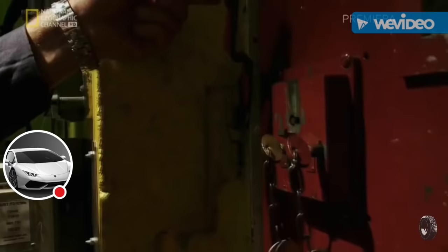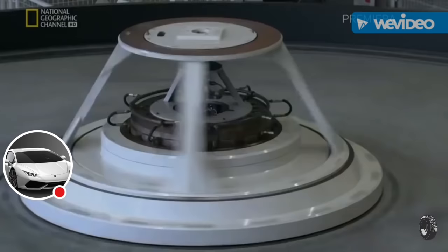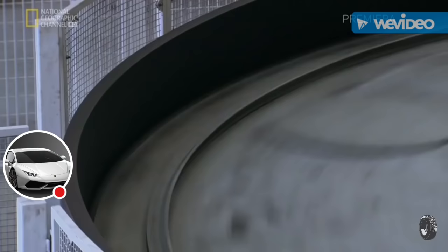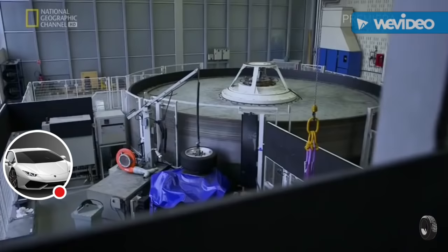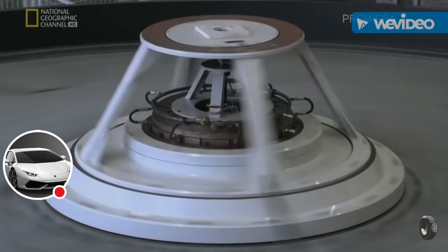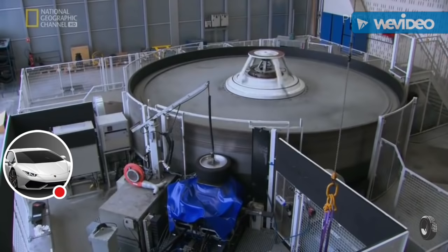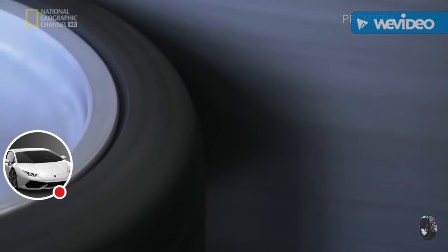We are in a building where we study all the relationship between tires and cars. A huge drum simulates friction of the rubber against the road. One of the very important tests is safety endurance, and we do that on machines that are almost torture machines.